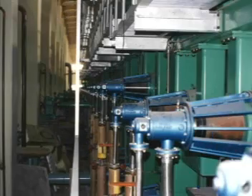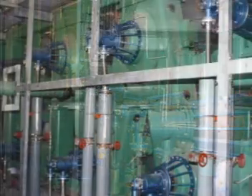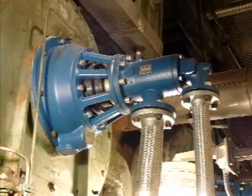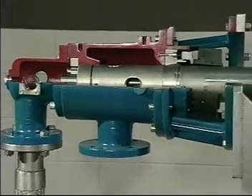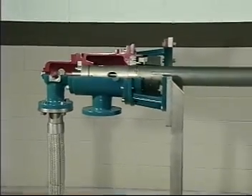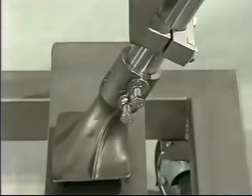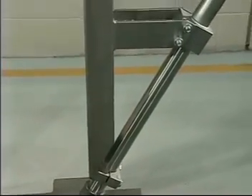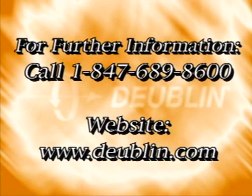Dublin Company is the industry leader in stationary siphon technology. At its introduction, stationary siphons were used in high-speed machines only. Due to their reliability and flexibility, the stationary siphons are no longer just for high-speed machines — they are also suitable for paper machines operating at any speed. For more information about Dublin Company and rotating siphons, give us a call at 1-847-689-8600, or log on to our website at www.dublin.com.